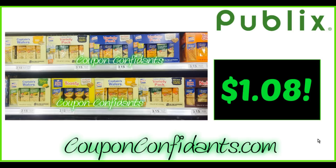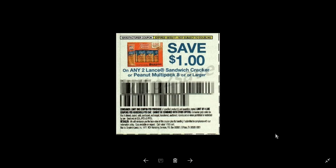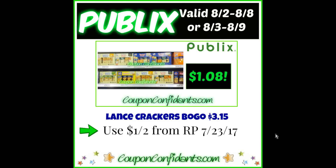Next up we have Lance Crackers. These are buy one get one free at $3.15 regular price. The coupon we're going to use is $1 off two from the RedPlum July 23rd — I'll show you a picture of that coupon. That's going to bring them to $1.08 each, which is great for eight packs of sandwich crackers. Great on-the-go snack. $1.08 each — I will definitely take it.